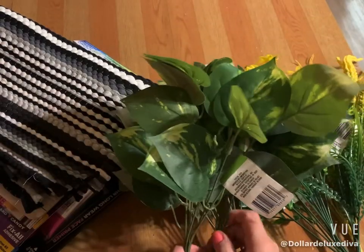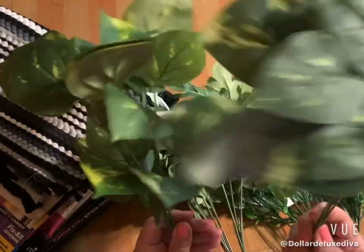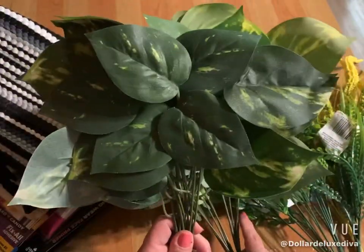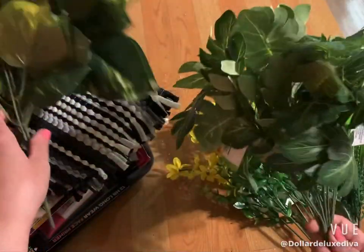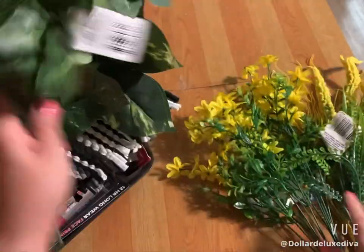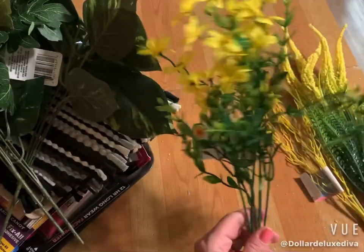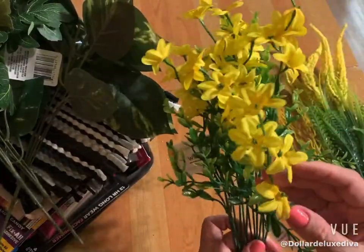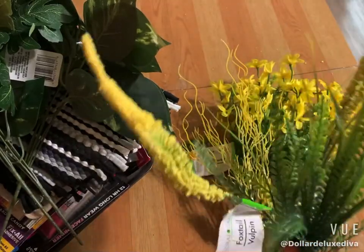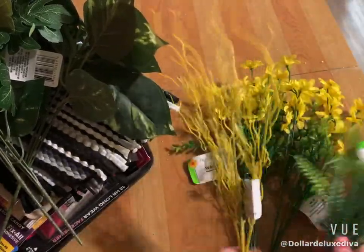Dollar Tree has been stepping up their game in the greenery department. I picked up what they label a greenery bouquet — I grabbed two of those with wide stems that look almost authentic to the real thing. I also picked up two that look like palm leaves, and I fell in love with these wildflowers with bright yellow little buds and nice greenery. Those pair off well with these foxtail stems, so I figured I'd make a little arrangement using all of these.